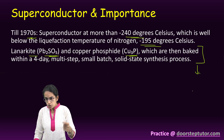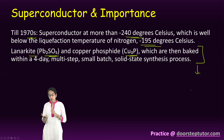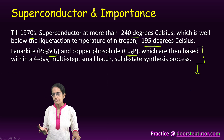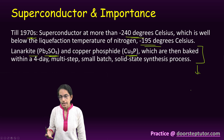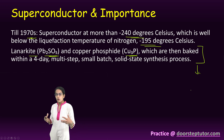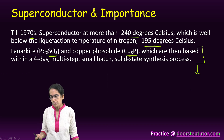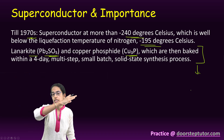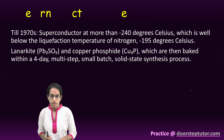When superconductors are used for computational purposes, there would be no current leakages and no electricity wastage, leading to a perfectly efficient computing mechanism. AI workloads, which require a lot of computational power, can be performed at a faster pace. Even for electric motors, generators, MRIs, and energy transmission lines, transmission losses can be reduced significantly.